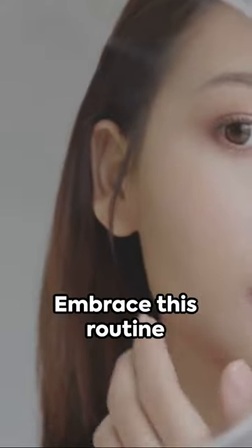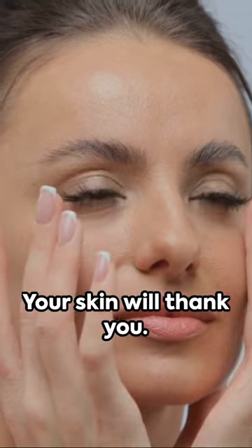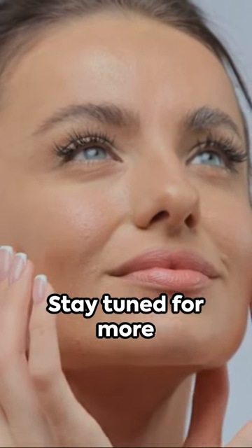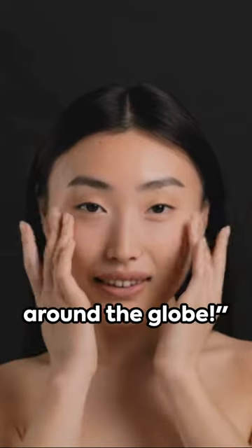Consistency is key. Embrace this routine for radiant results — your skin will thank you. Stay tuned for more beauty secrets brimming with the power of natural ingredients from around the globe.